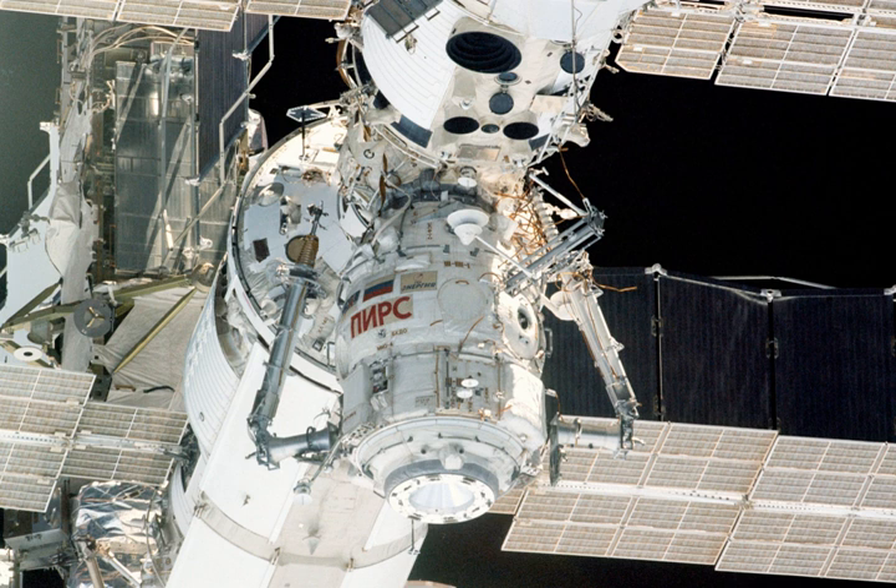PIRS was scheduled to be detached from the ISS and deorbited in 2017 by Progress MS-06, to make room for the Russian multipurpose laboratory module NACA. However, due to repetitive delays with the laboratory module, this maneuver was postponed for Progress MS-09 in 2019.